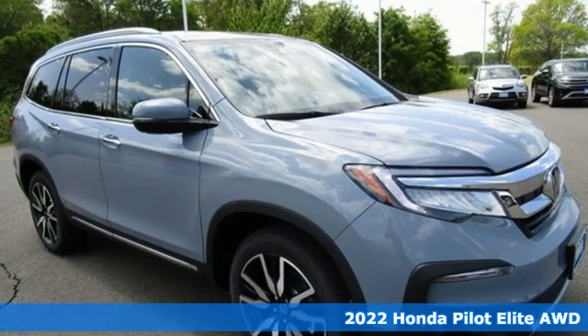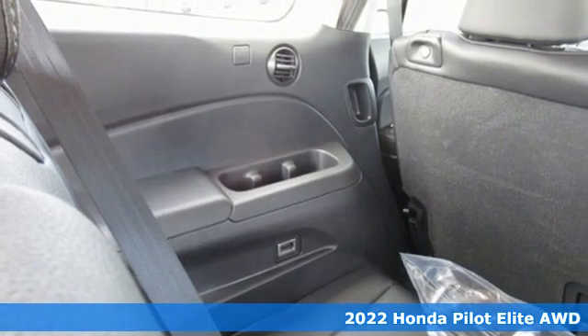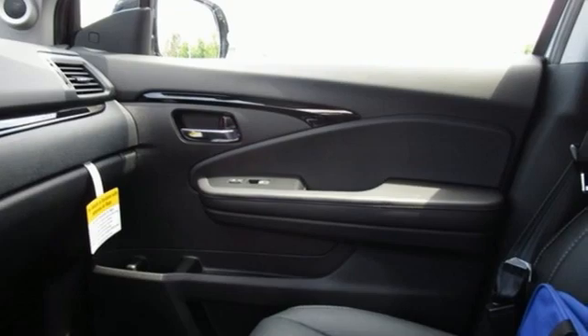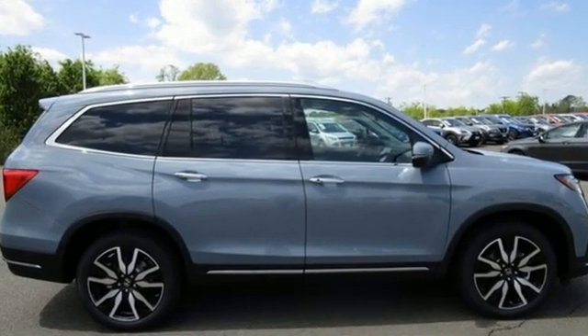Here's a new 2022 Honda Pilot. Premium space, spirited performance, and a healthy dose of fun for everyone makes this the perfect crossover SUV for the entire family. You'll look forward to every drive with features like these.